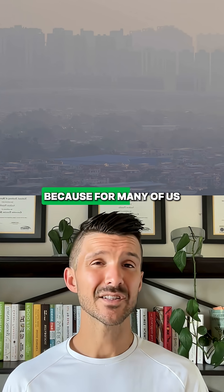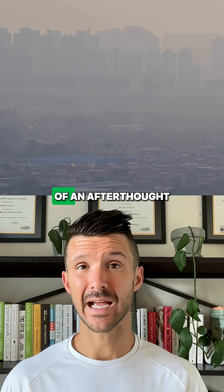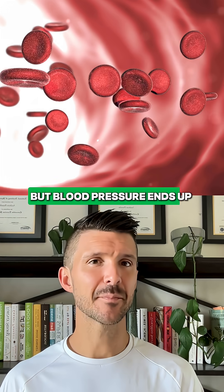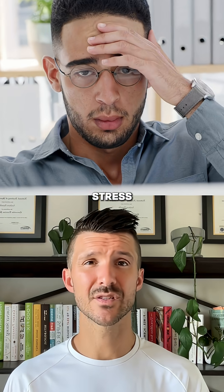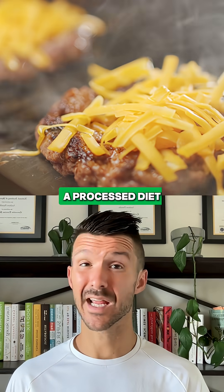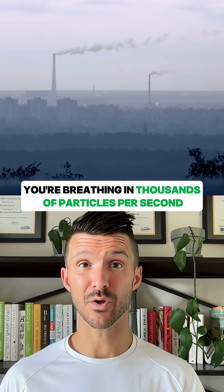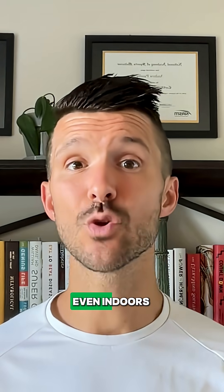So why does that matter? Because for many of us, air quality is somewhat of an afterthought, especially for those of us living in a city. Blood pressure ends up climbing up with poor sleep, stress, a processed diet, and poor recovery. And if you live in a city or near traffic, you're breathing in thousands of particles per second, even indoors.